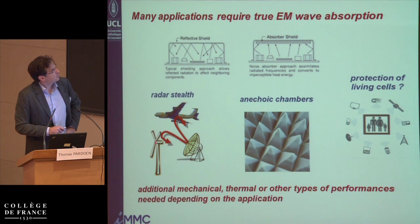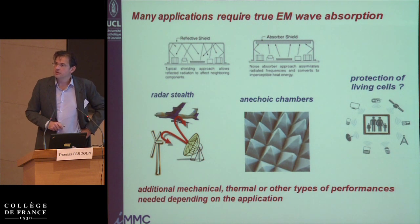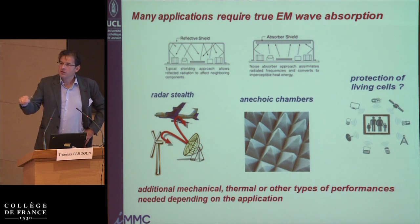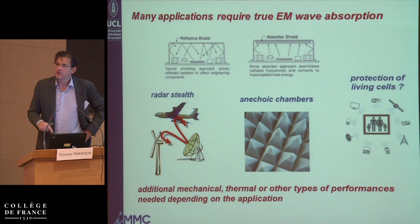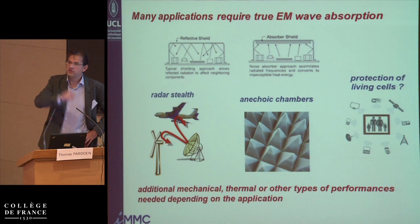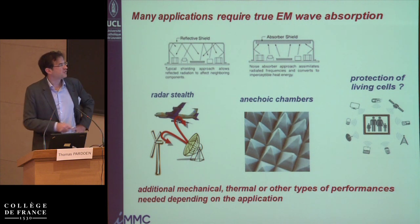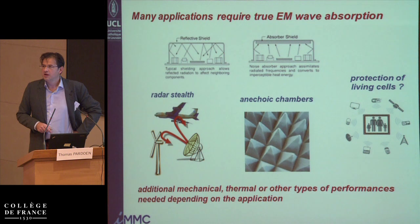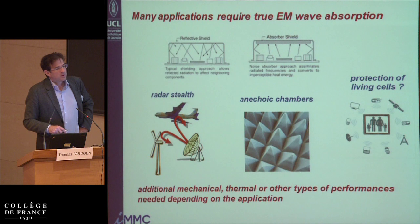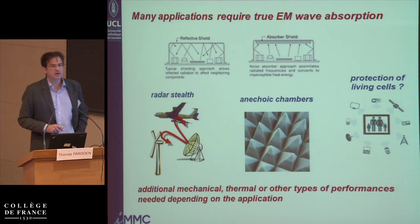Sometimes you can have problems like with windmills. It is known that windmills affect radar operation — that's why you cannot put a windmill within a radius of 15 kilometers around an airport. Around every airport you have to draw a circle of 15 kilometers radius where no windmill can be placed. It would be a good idea to absorb the radiation rather than reflect it on windmills.